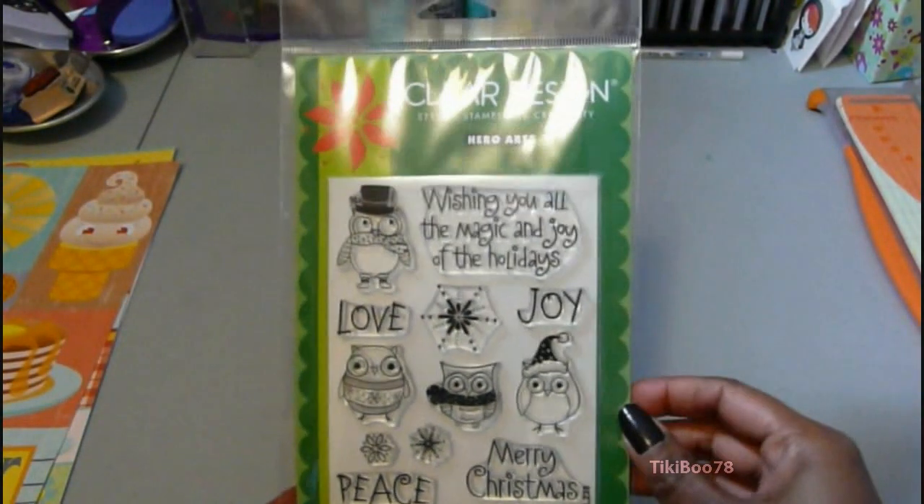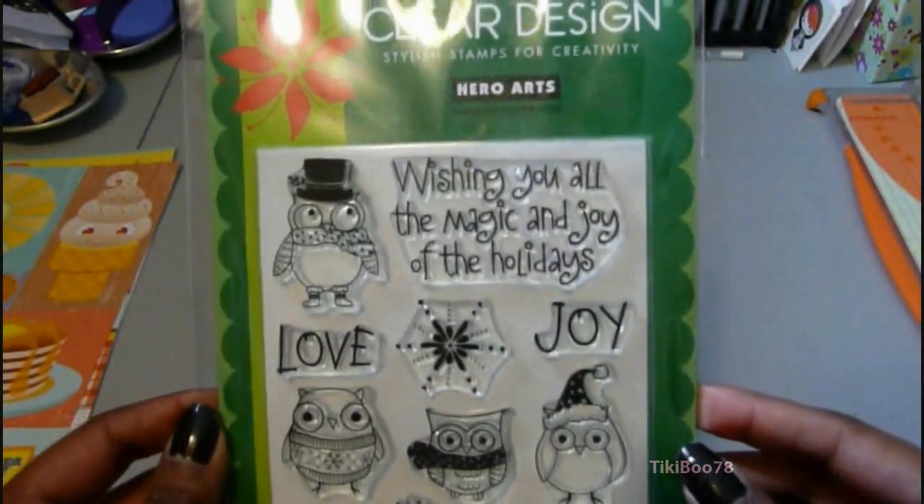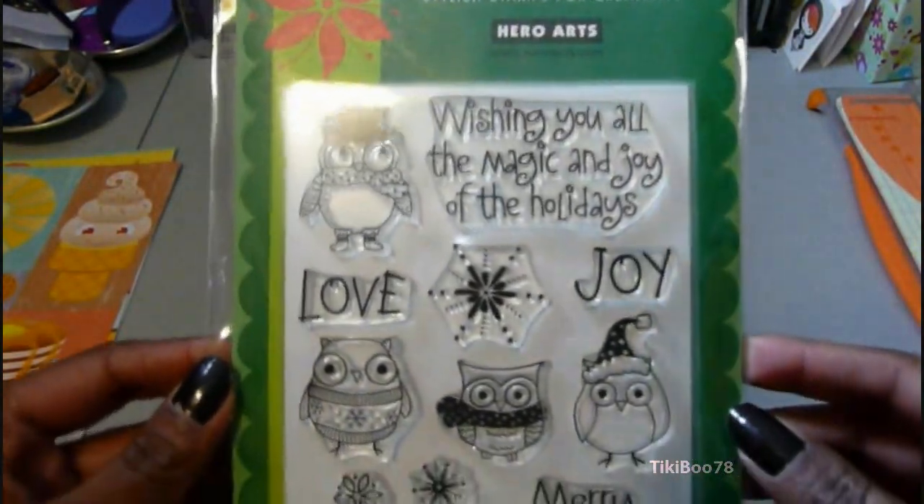First up I'll show you what I got from Michaels. I got this Hero Art stamp set — it's called Owl Christmas. It's absolutely adorable. I wanted this since probably like last Christmas. It's really cute and it was really fun to make a card with.